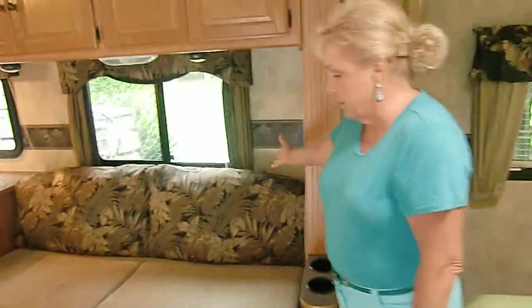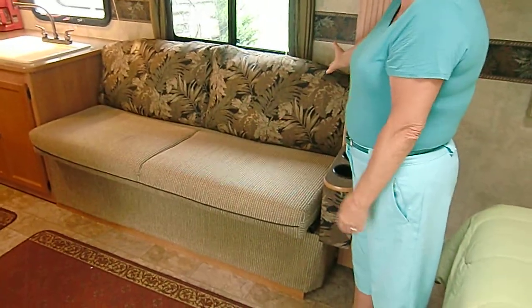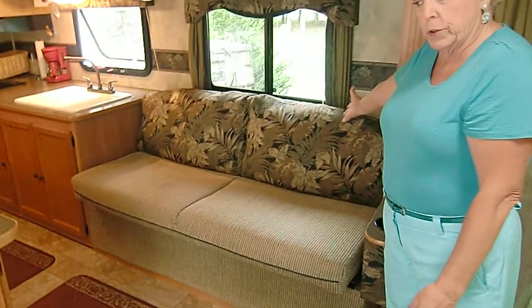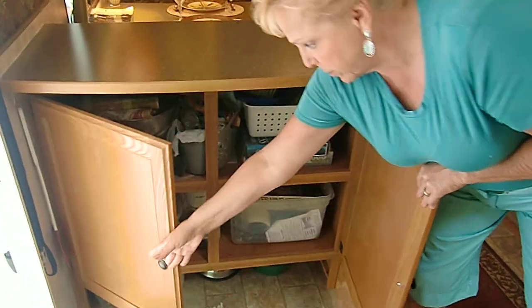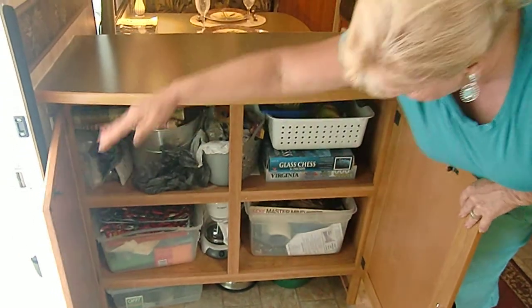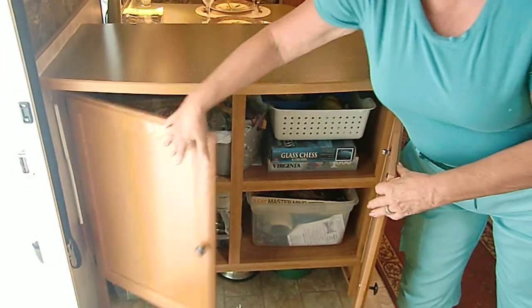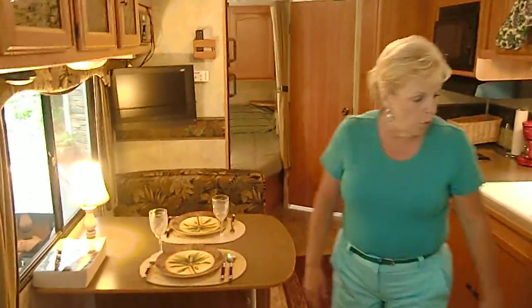Here is a couch that is very comfortable to sit on and you can watch TV from here. It makes out into a bed for one adult or two children, and in this area we have more storage. There's a lot of storage in this trailer and we really have enjoyed that. The things in this trailer — it's fully equipped — do convey with it if the buyer decides that's what they want.